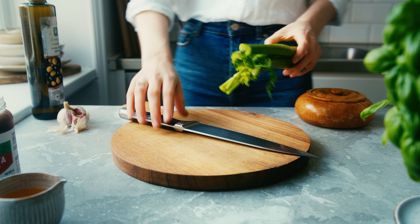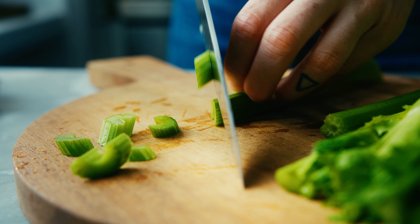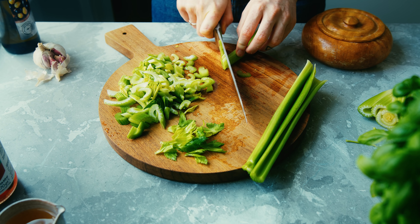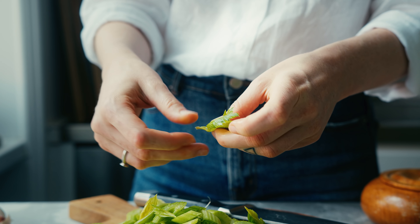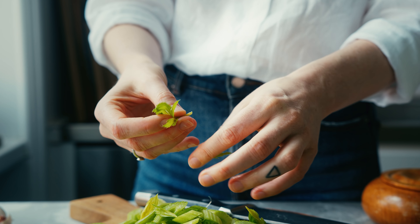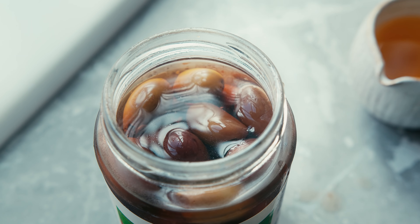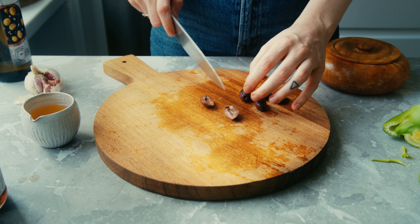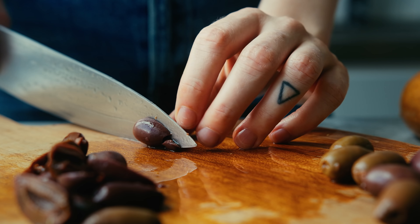To make the crunchy celery salad, we're going to start by slicing the celery into bite-sized pieces. I like to also use the celery leaves for the salad, so I just break them into smaller pieces, but you could of course chop them if you prefer. We're also going to have some olives — I'm using Kalamata olives here, but you can use any kind of olive that you like. I just like the combination of these olives with the celery.